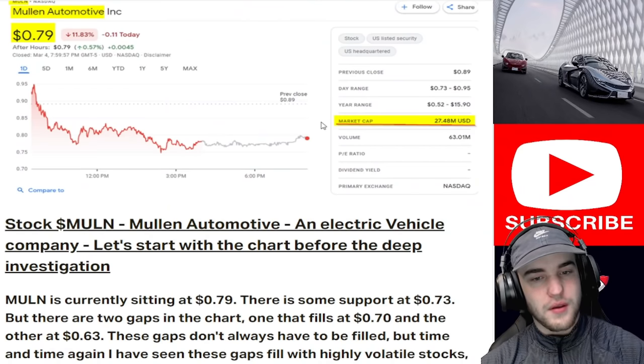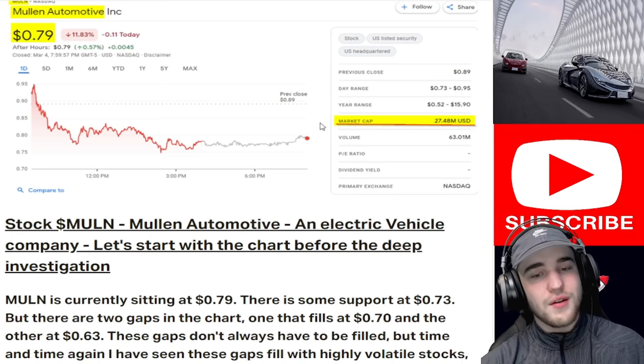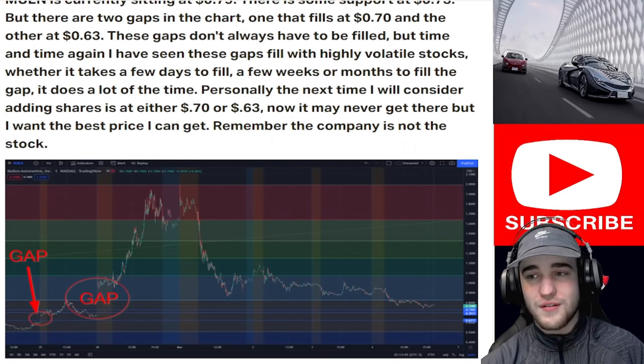Mullen is currently at a $27 million market cap and Mullen Automotive is an electric vehicle company. Let's start with the chart before the deep investigation. We're currently sitting at 79 cents.